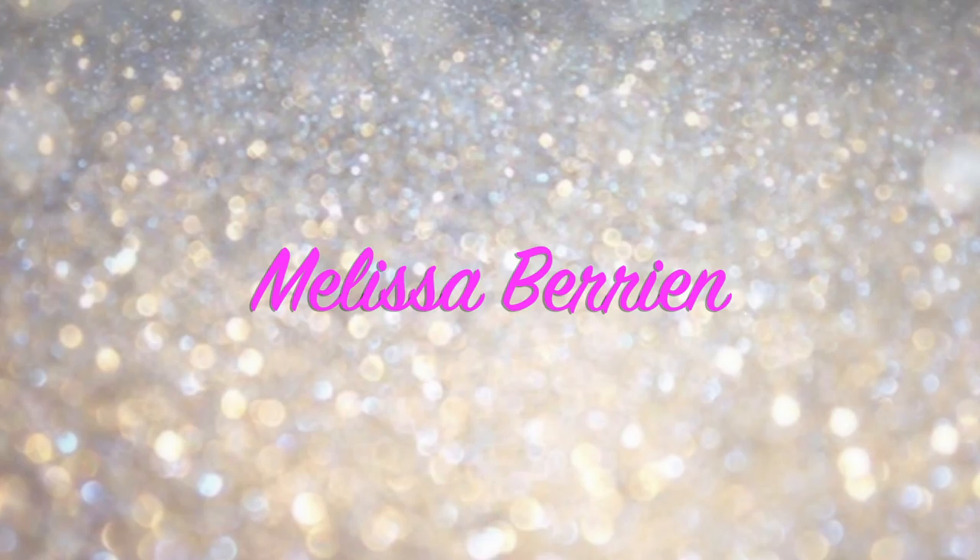Hey, welcome back to my channel. So you have read from the description that I have a challenge for us on this Vlogmas Day 12.